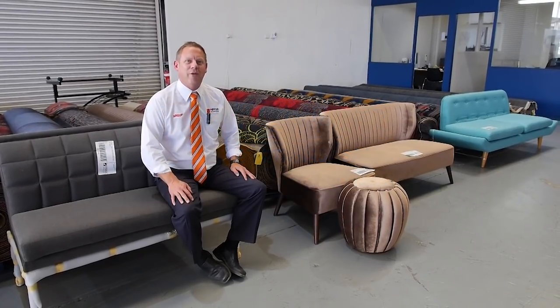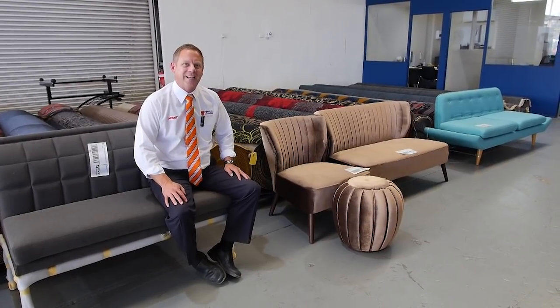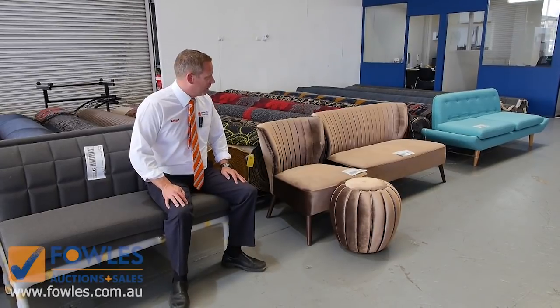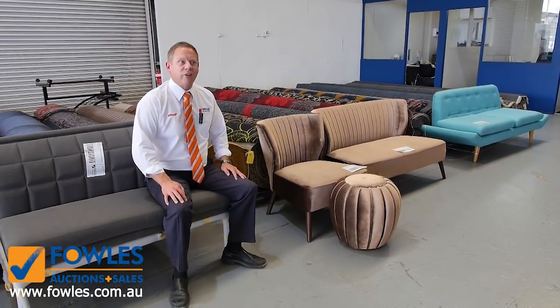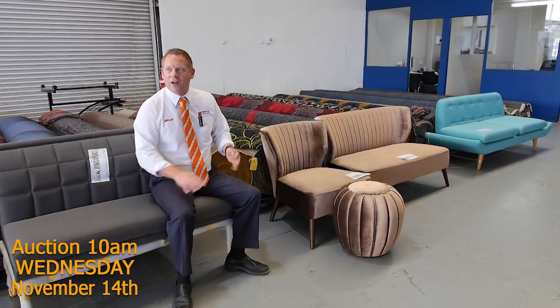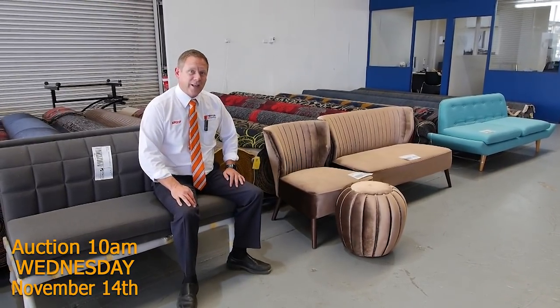Hi, I'm Liam from Fowles, and welcome to the Home Renovators auction preview for Wednesday the 14th of November 2018 at 10am. We've got a massive auction for you this week — delivery after delivery. We've got catering equipment, ex-hire furniture, and designer lighting, so I'm going to take you through it now, so get comfy.